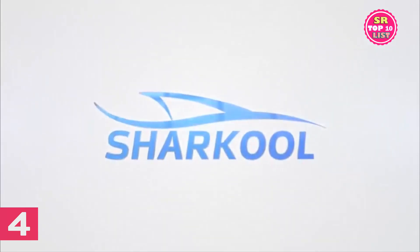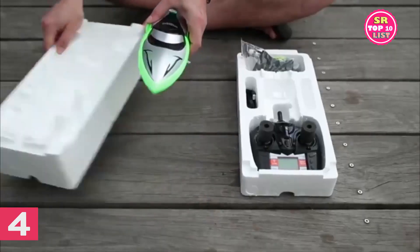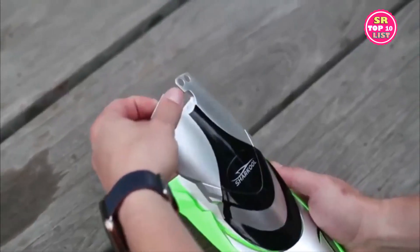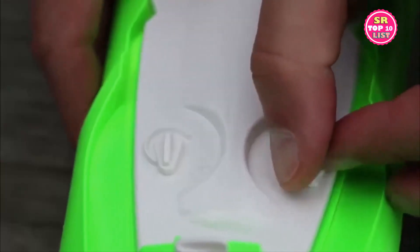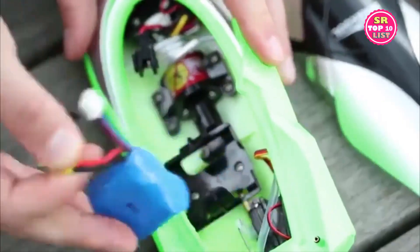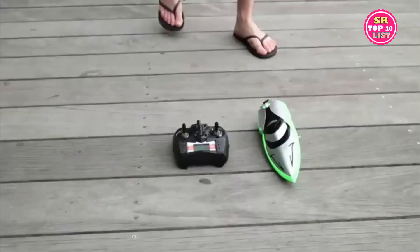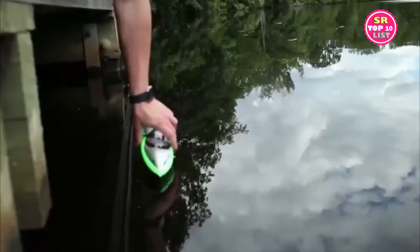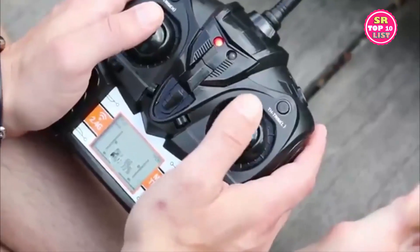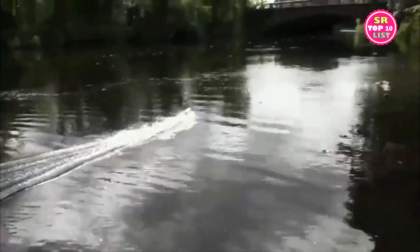Remote Control Boats — Sharkool H106RC Self-Righting Racing Boats for boys and girls. 2.4 GHz high-speed remote control boat toy for kids, built-in 370 strong water-cooled magnetic driving motor, speed up to 25 km/h. Race multiple RC boats with no interference using 4-channel control and advanced 2.4G technology, with remote distance up to 150 m.